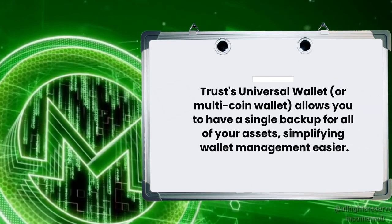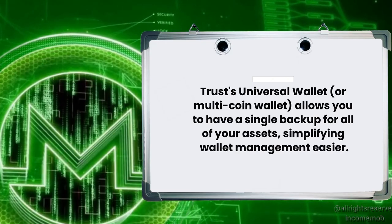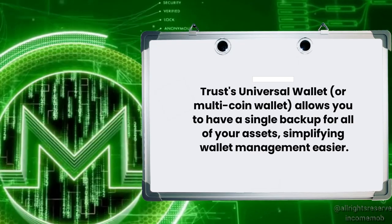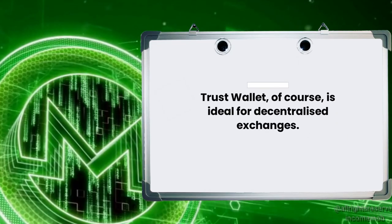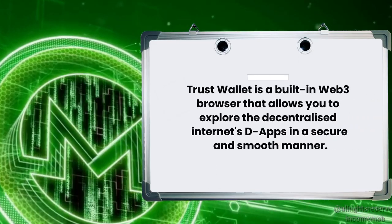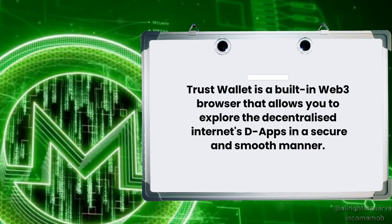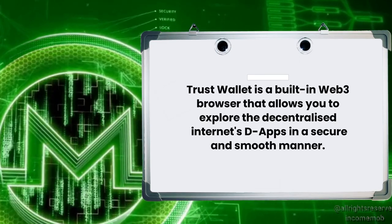TrustWallet's universal multi-coin wallet allows you to have a single backup for all of your assets, simplifying wallet management. TrustWallet is ideal for decentralized exchanges, and it features a built-in Web3 browser that allows you to explore decentralized internet apps in a secure and smooth manner.